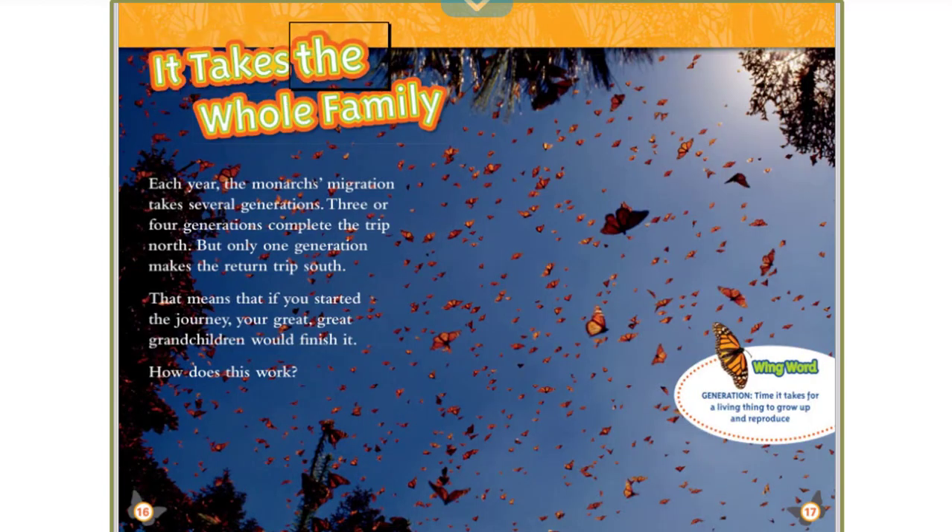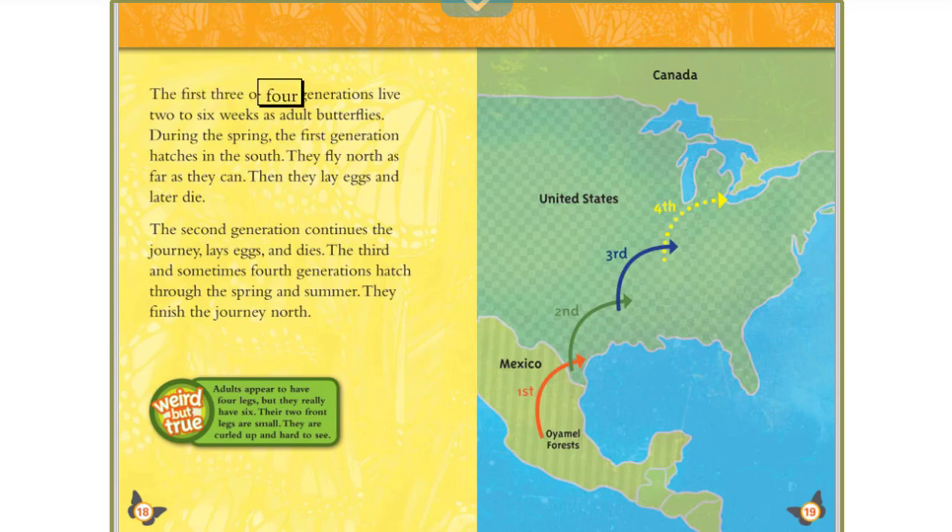Each year, the monarch's migration takes several generations. Three or four generations complete the trip north, but only one generation makes the return trip south. That means that if you started the journey, your great-great-grandchildren would finish it. Wing Word: Generation — the time it takes for a living thing to grow up and reproduce. The first three or four generations live two to six weeks as adult butterflies.